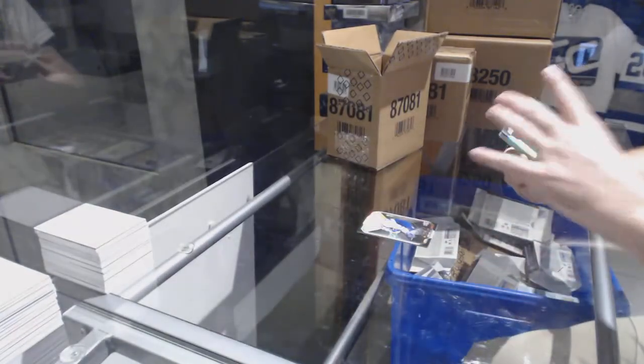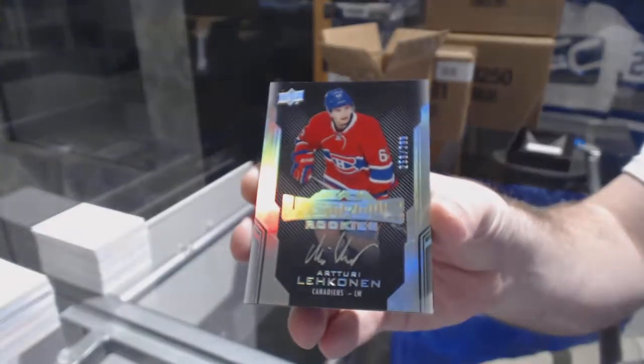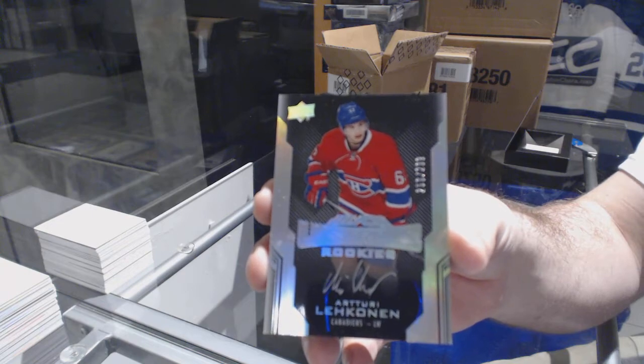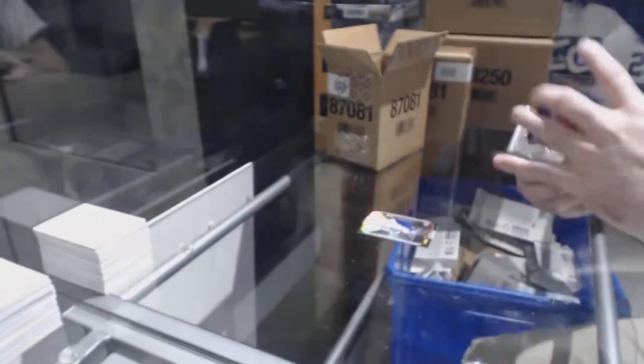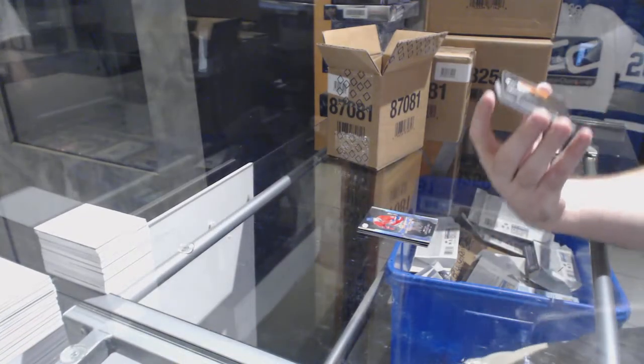We've got a lustrous rookie auto numbered to 299 — Artturi Lehkonen. Lustrous rookie auto, that's pretty sweet. And an obsidian signatures...